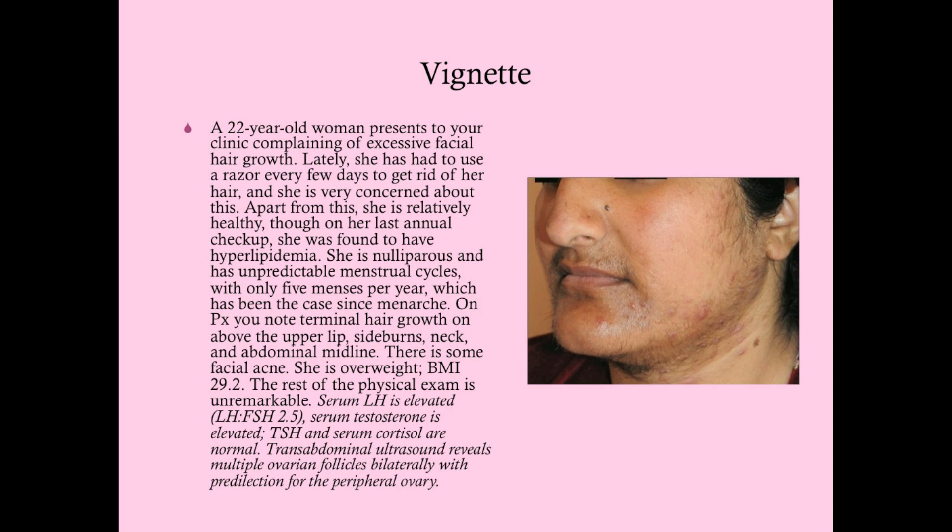We get LH and FSH levels and find that the LH-to-FSH ratio is greater than 2. That's going to be very important. Write down in nice red ink that an LH-FSH ratio greater than 2 is consistent with PCOS. Not all women who have PCOS have that elevated ratio, but about 60% do, and that is very consistent with PCOS.